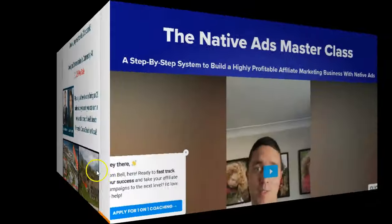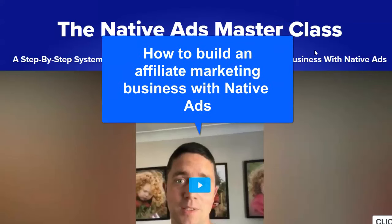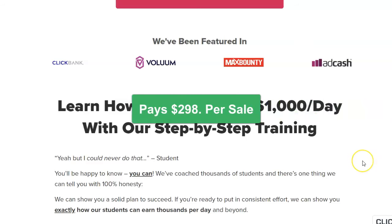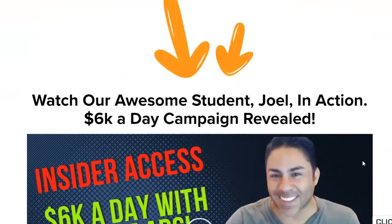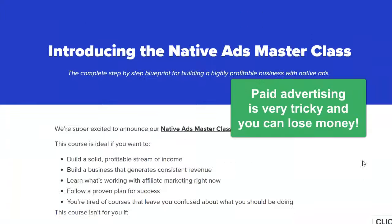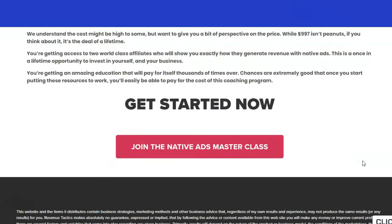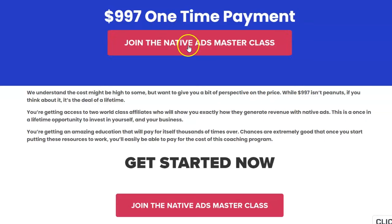The next ClickBank affiliate program is the Native Ads Masterclass. This program teaches you how to build an affiliate marketing business through native ads and paid advertising, which is very tricky. It pays $298 per sale. They have a nice, very specific sales page - they're teaching you how to do it through paid advertising, which is something you might want to invest in education on if you've got a real expert. It charges $997, so you're earning approximately 45% commission, and it's a one-time payment.